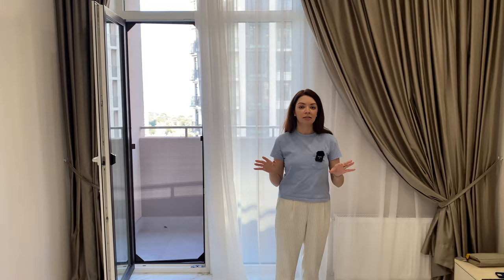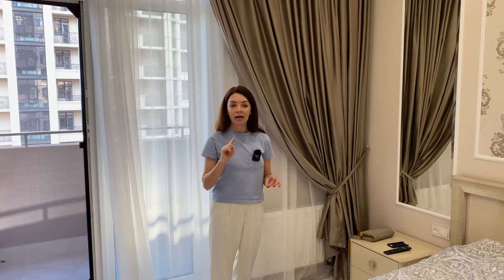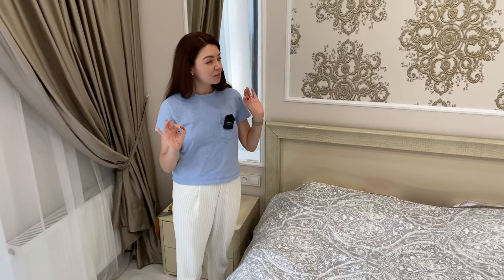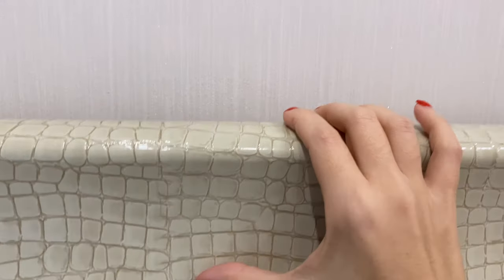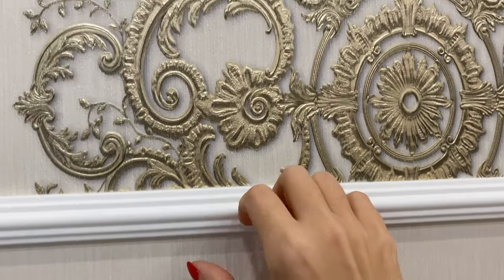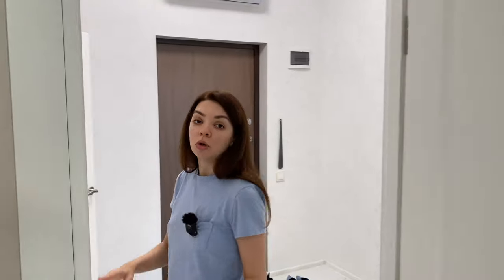Odessa is very hot especially during the summer, so when you're renting something make sure there is an AC. The interesting thing about this apartment is there is only one AC and it's located in the corridor. I'm not completely sold on the style, but the overall quality of the work, the walls, and the furniture is really good here.